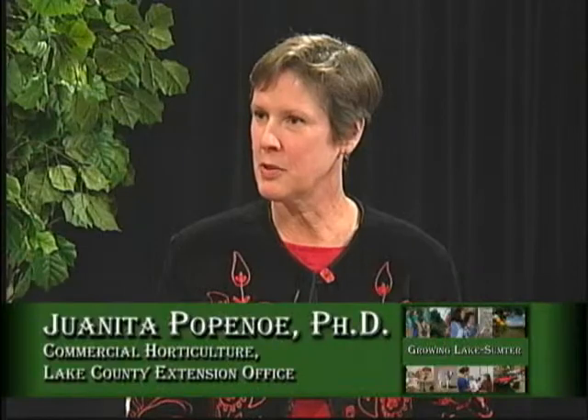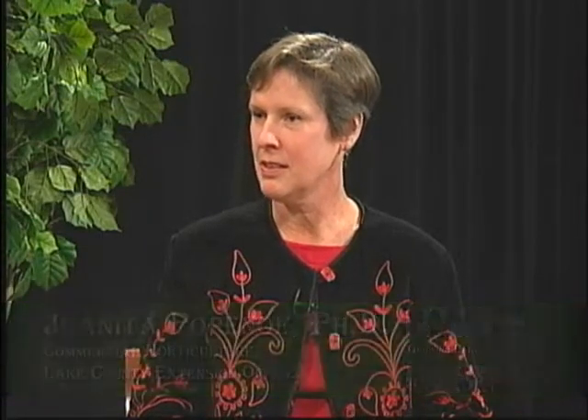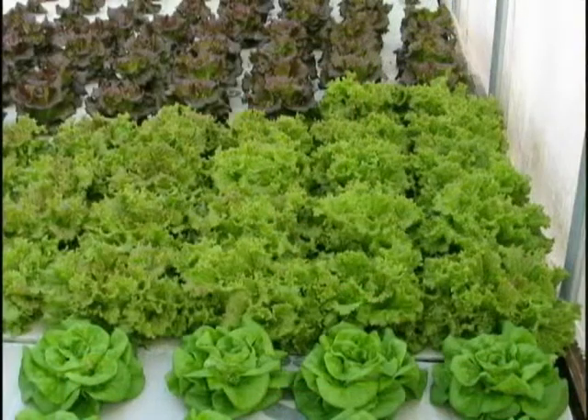I've seen this commercially done, but can people do that in their homes? I have a slide actually showing quite a bit of lettuce. This is a commercial production over in the Sanford area — a farm that produces quite a bit of lettuce this time of year commercially. But this technology is something that's very easy to adapt to your home.